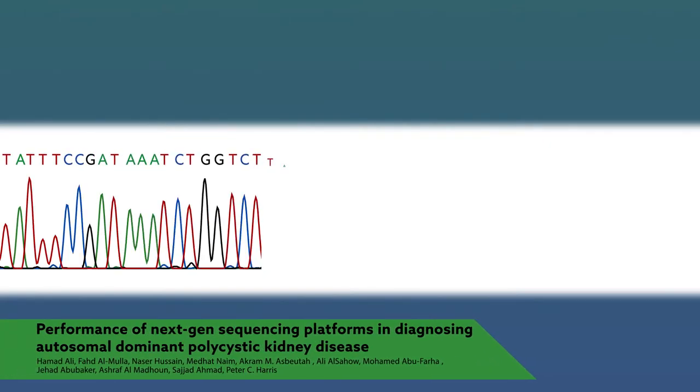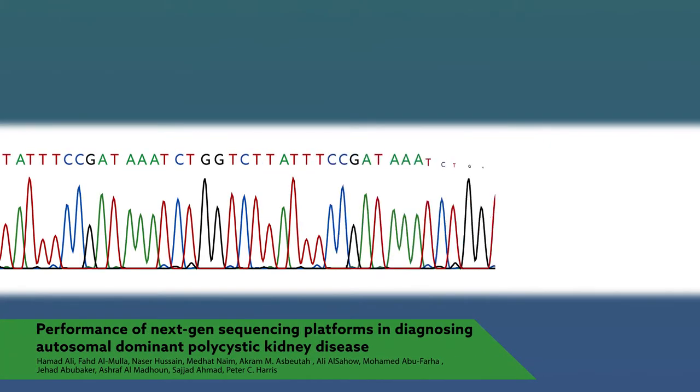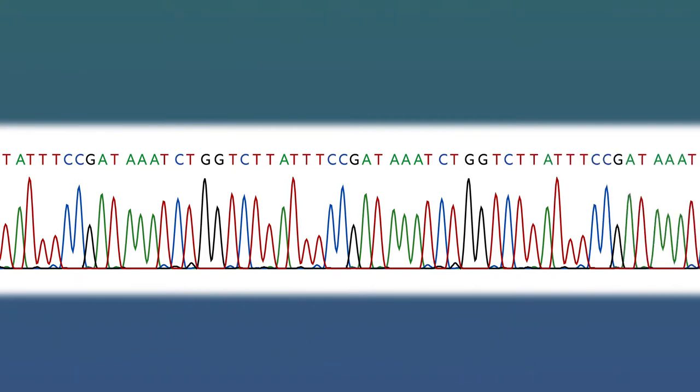Genetic sequencing is faster and cheaper than ever. But are the latest techniques more reliable than traditional ones?